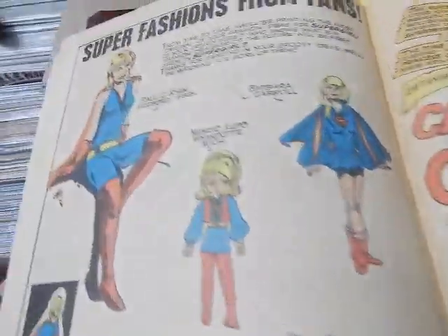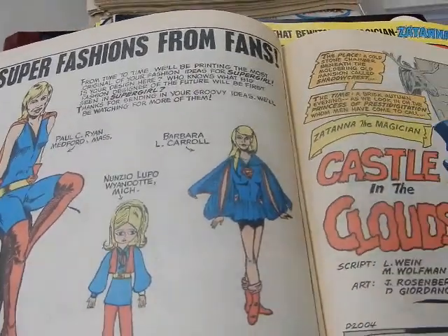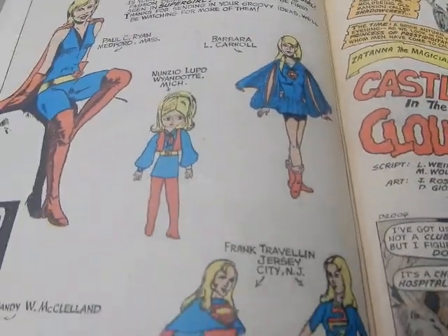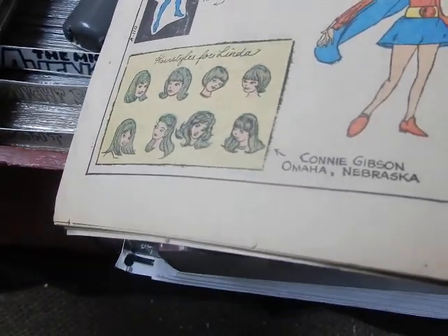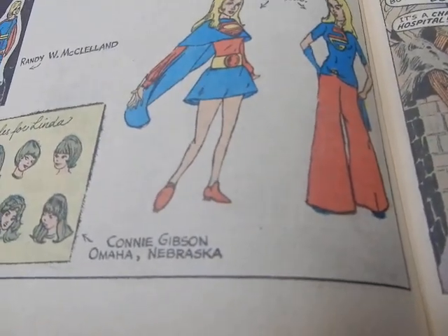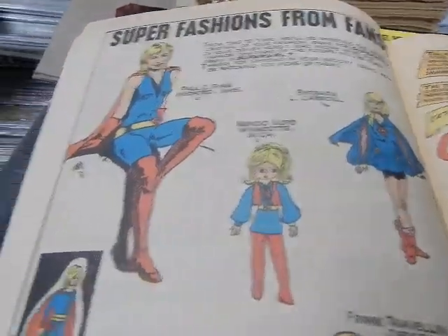There's a backup story. Here are some more of the fashions that fans sent in — DC loved having fans send in outfits for Supergirl, as well as different hairstyles for Linda. What a thrill it must have been to see your artwork published in a comic book.